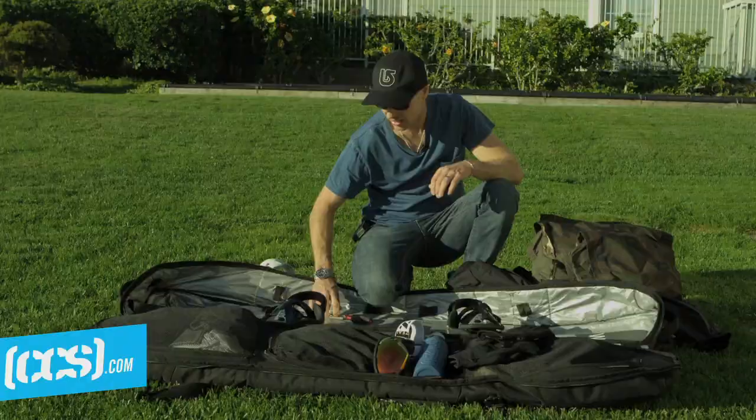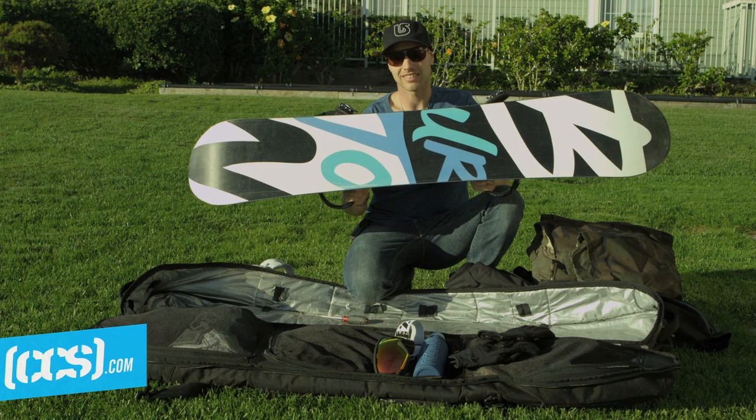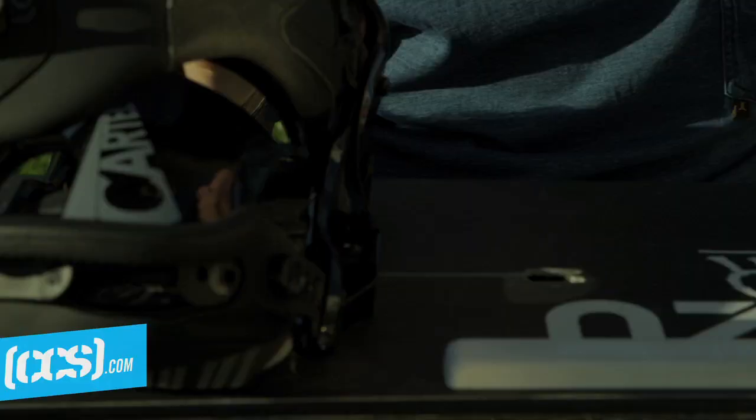And then for board, I ride a Process 59. This is early last year so they didn't have full graphics, but the base is still the same. It's basically the stock Process 59 and it works great for everything I ride, from park to backcountry.